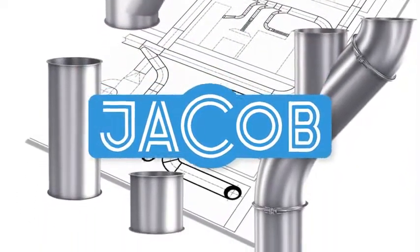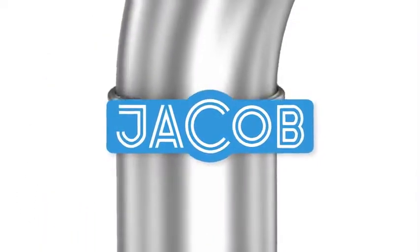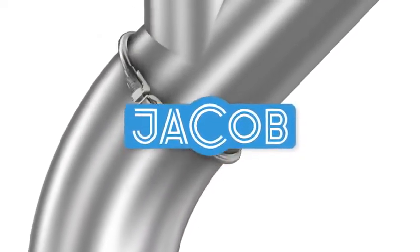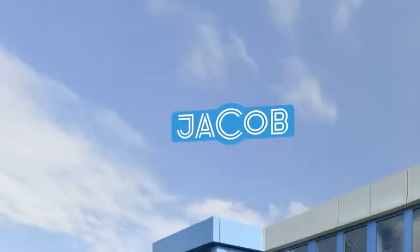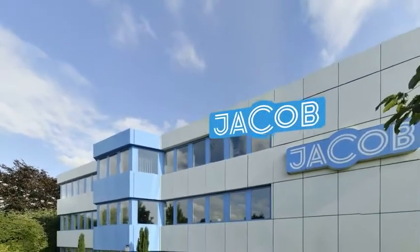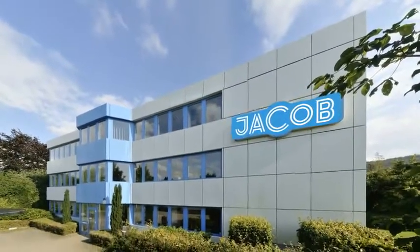Yakob pipework systems stand for sophisticated, top quality products designed on a modular principle. With corporate subsidiaries and representatives, the Yakob brand is found in more than 40 countries.